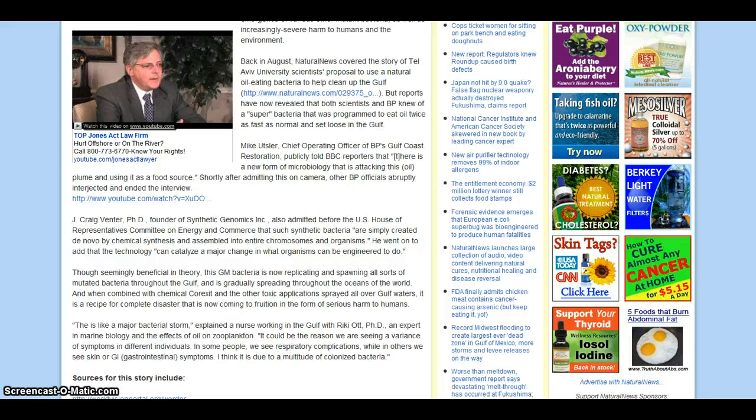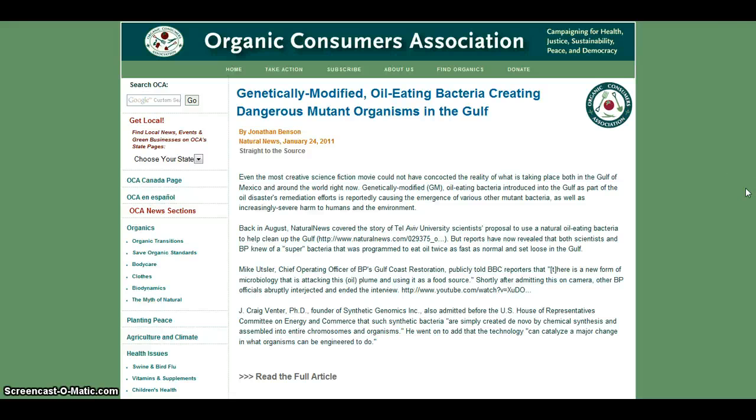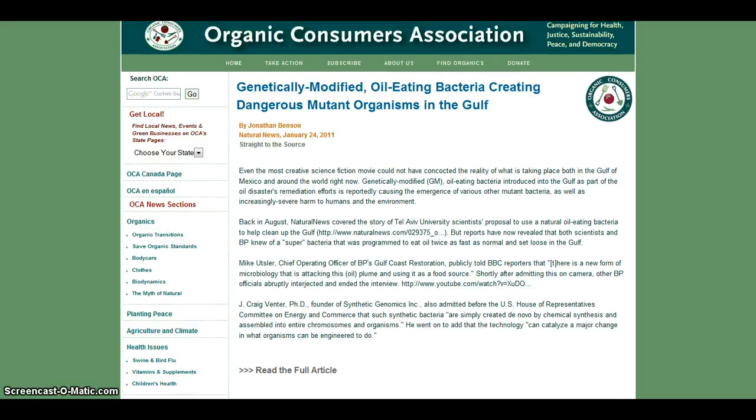Getting back to Cynthia — the genetically modified oil-eating bacteria creating danger in the Gulf — there's a similar site that mentions the same thing. It tells about Greg Fincher and Mike Utsler, U-T-S-L-E-R, chief operating officer of BP's Gulf Coast Restoration. He told BBC reporters that there is a new form of microbiology attacking the oil plume and using it as a food source. And I'm sure it's more than just oil.